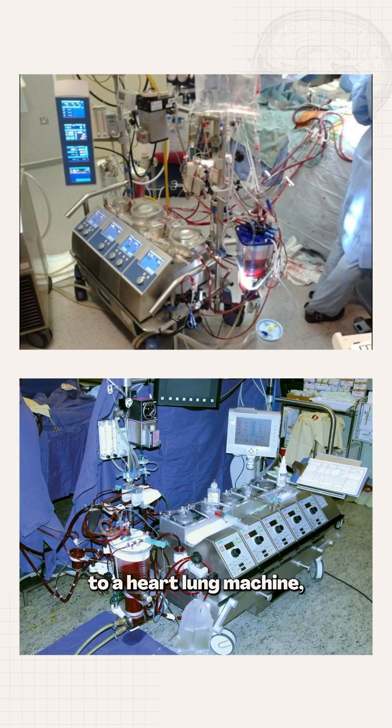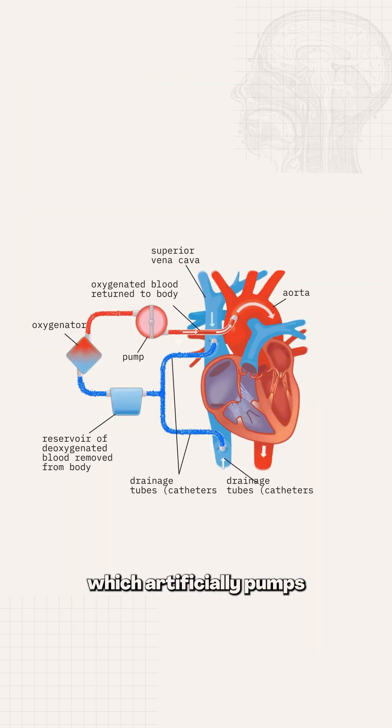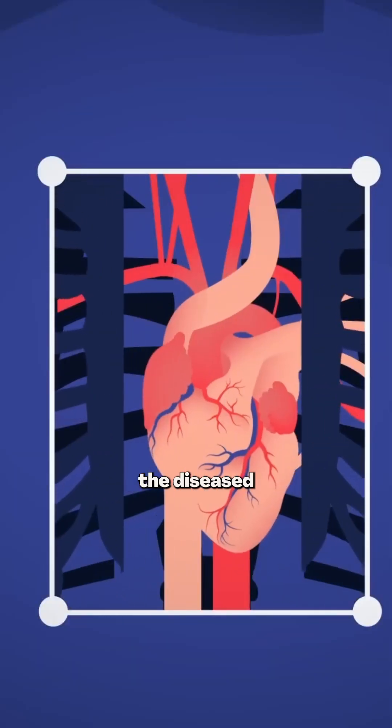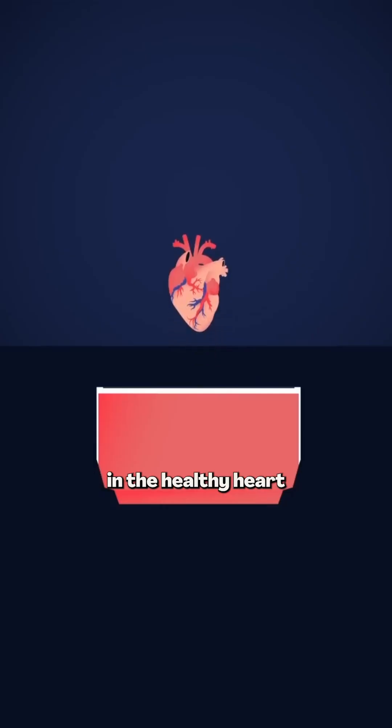The patient receiving the heart is connected to a heart and lung machine, which artificially pumps blood and oxygen around the body while the failing heart is disconnected and removed. The surgeon will then cut out the diseased heart and carefully sew in the healthy heart into its place.